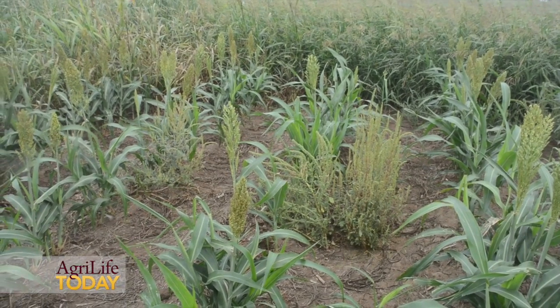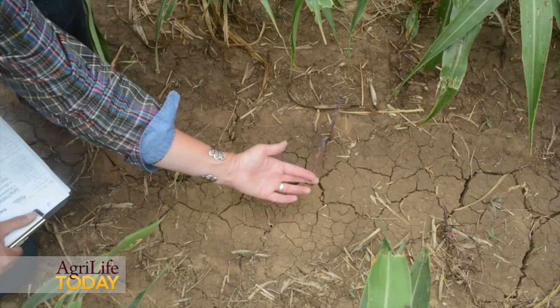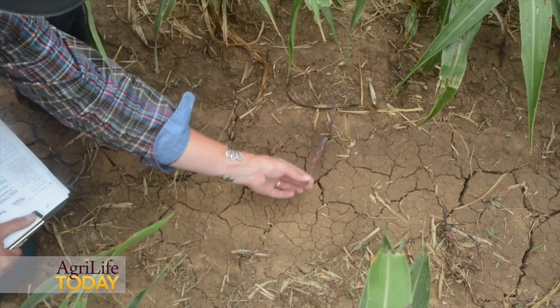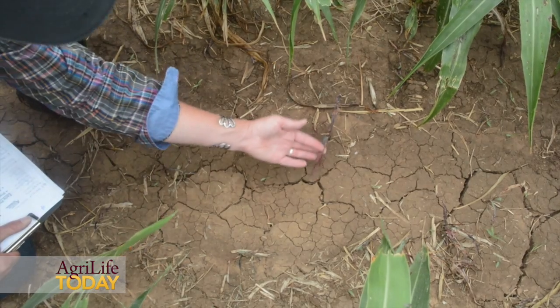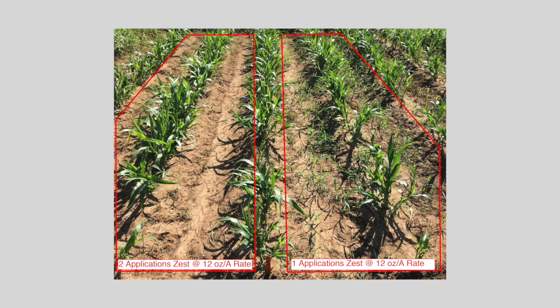Another thing that we have really found to be critical is having a pre-emergent herbicide also, especially for those broadleaf weeds. This trial is also being conducted in other locations throughout the state of Texas by our extension partners in the state of Oklahoma as well as in Kansas. That is very important so we can see how these herbicides perform under different growing conditions. These results will be used by DuPont Crop Production in their final stages of research and development of the Zest herbicide. It is anticipated that this herbicide will be released along with the ALS-tolerant grain sorghum in 2016.